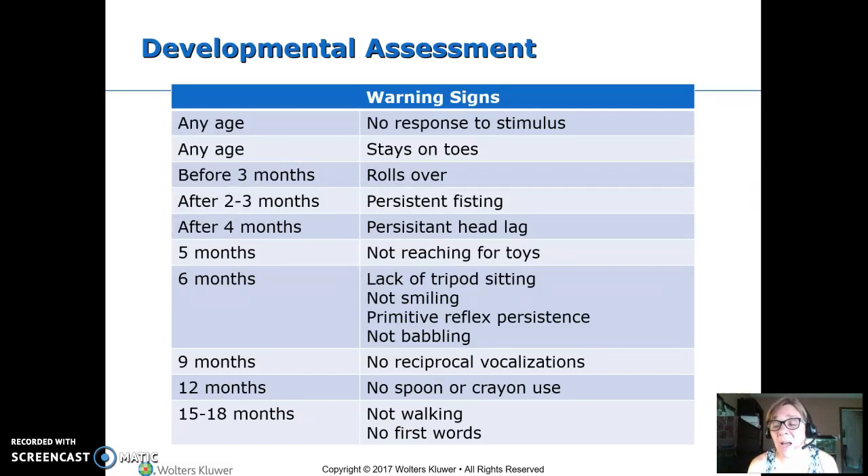By four months, they should have gotten rid of head lag, and if it's still there, that's a bad sign. By five months, they should be reaching for toys — we're concerned if they're not. At six months, they should be able to tripod sit. They don't have to be steady yet, but sitting using their hands as well as their legs. If they're not smiling, we're worried.